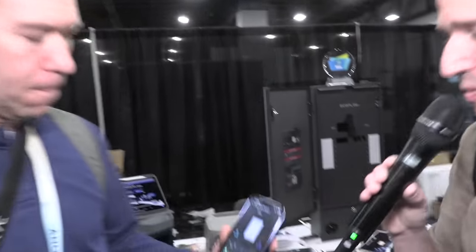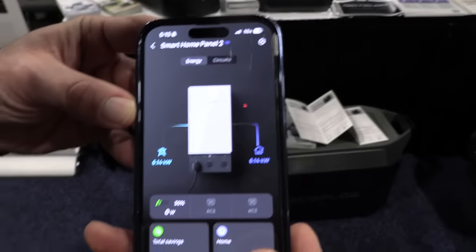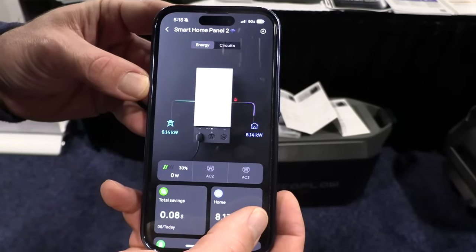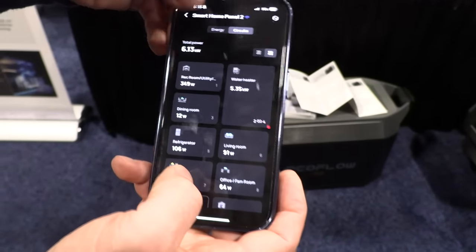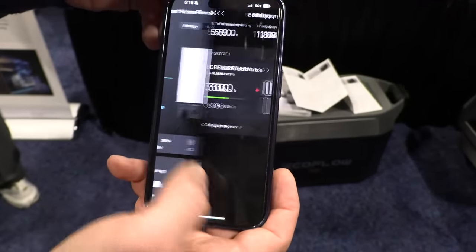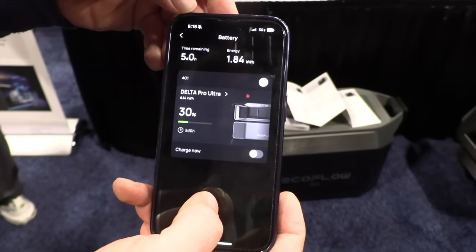Rhys explains his channel: he likes to fix things — hence Frugal Repair — and has gotten into solar, batteries, and technology to help people learn. Looking at his app, you can see power coming in from the grid feeding critical loads, with different circuits he can turn on and off and monitor energy usage. He's got a video coming out on Tuesday with more details.